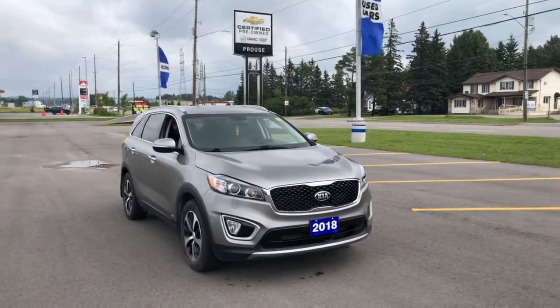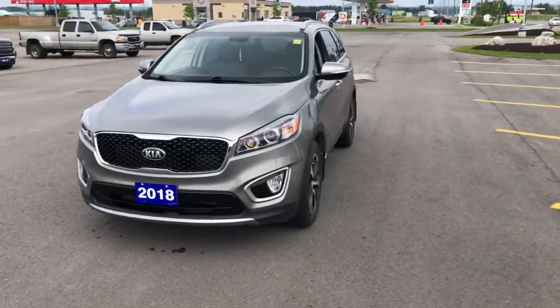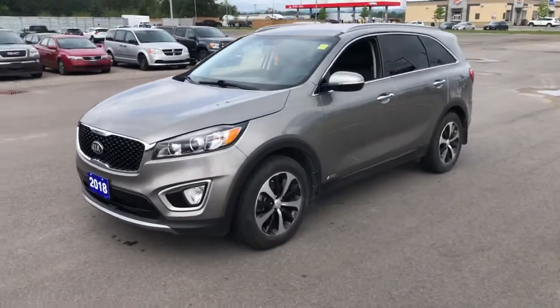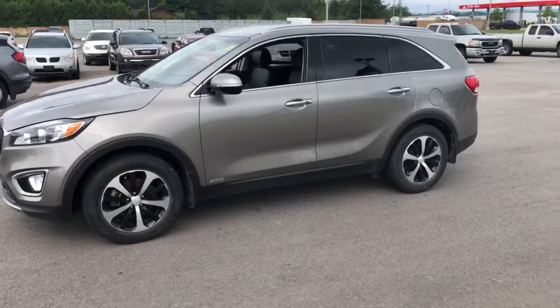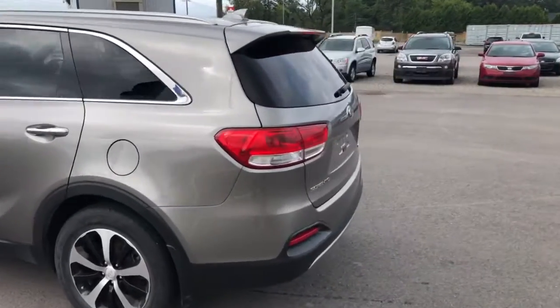Stock number 7222-21A is this 2018 Kia Sorento EX all-wheel drive. Great looking SUV, great on fuel, and it offers a lot of space for not being a super large SUV.